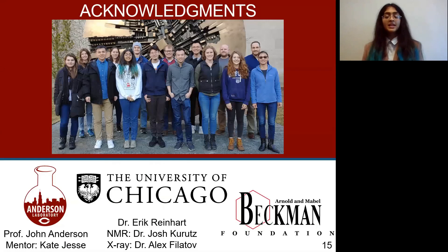I definitely want to thank the entire Anderson group for their support, especially John and Kate, as well as others at the University of Chicago and, of course, the Beckman Scholars Program. Thank you all for listening.